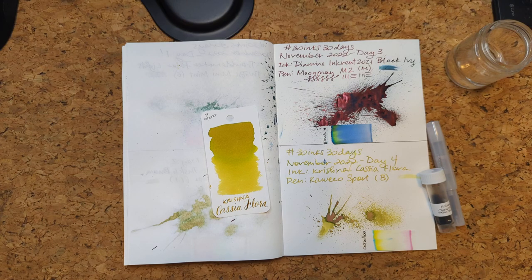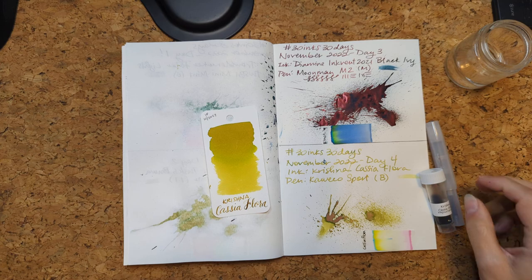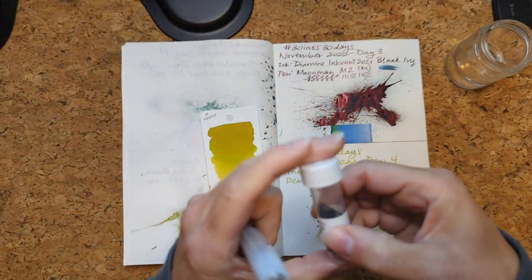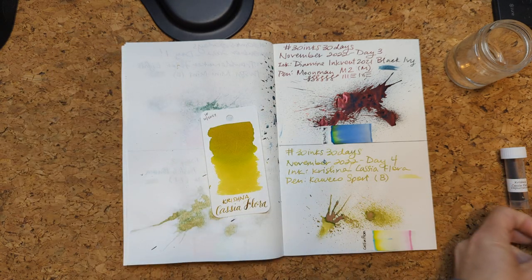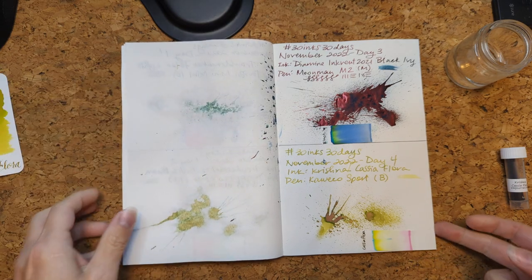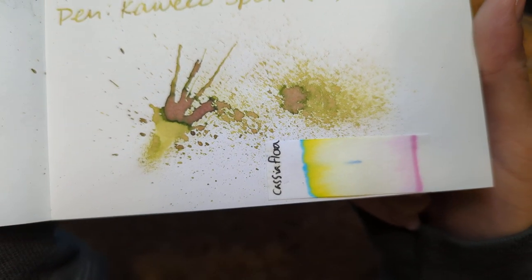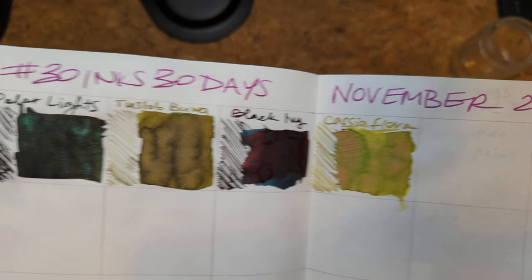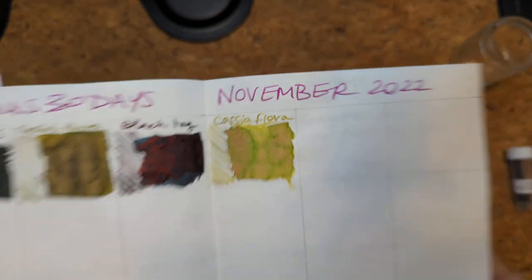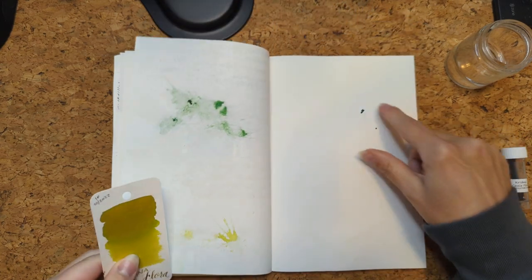Hello friends, welcome to 30 Inks 30 Days, Day 5. As usual we're going to start off looking at yesterday's ink, which was Krishna Cassia Flora and my Frosted Coconut Coico Sport. Here is the dried splat — pretty fun — and that dried chromatography, pretty neat. I just started doing this stuff with the back of the nib. Anyway, that was yesterday, moving on.